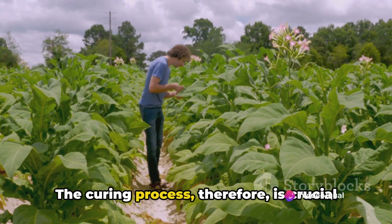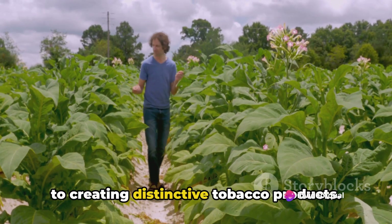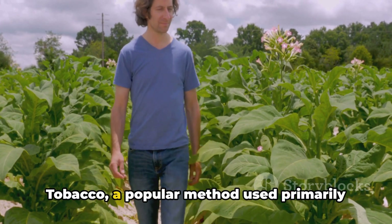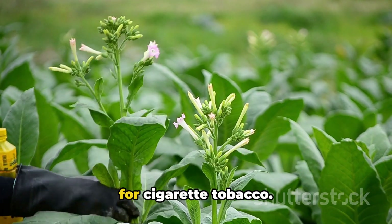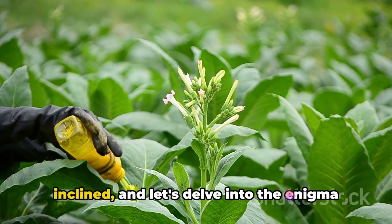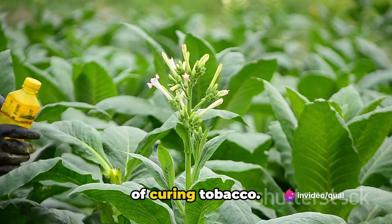The curing process is crucial to creating distinctive tobacco products. In this video, we'll focus on flue-cured tobacco, a popular method used primarily for cigarette tobacco. So sit back, light up if you're so inclined, and let's delve into the enigma of curing tobacco.